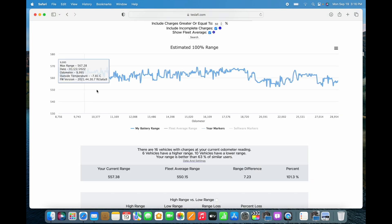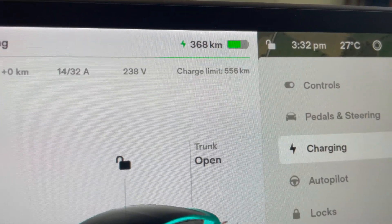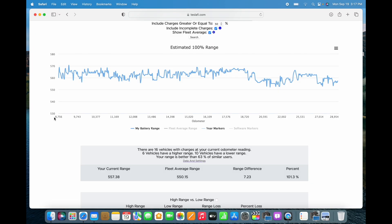What we're looking at is a graph that shows max battery range compared to kilometers driven and time. Each day I get a rating — as you can see, it goes up and down over time. As you charge or discharge your battery, it's constantly adjusting what your max rated range will be. Today I got a max rated range of 557. I only started using Teslify at 8,700 kilometers, and the reading there was 560, which was also my rated range when I got the car.